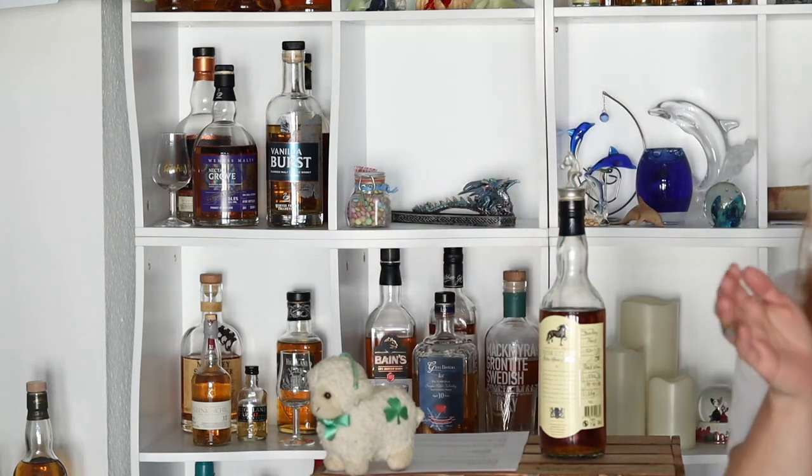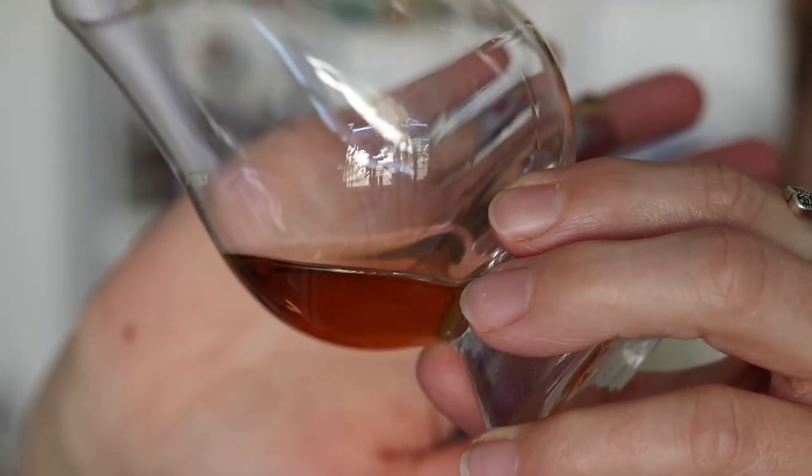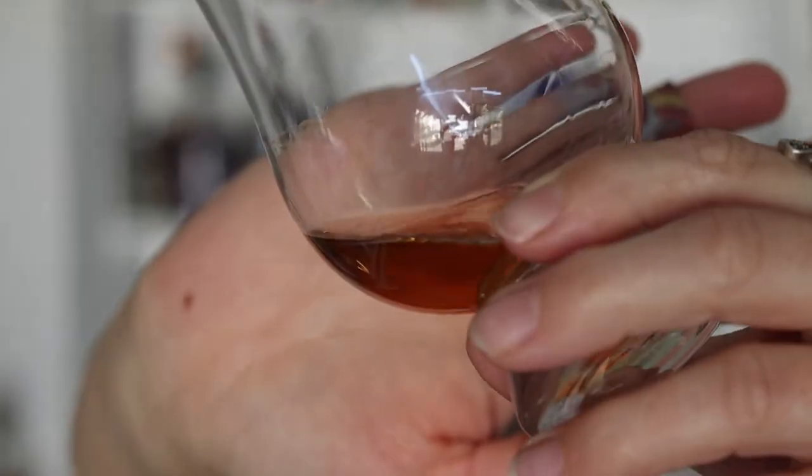So let's have a look at the color. I already have it in the glass — maybe we just do it like that. Yeah, here we go. That's really promising. I really like that dark color — it's like dark golden or something like that. I really like that.